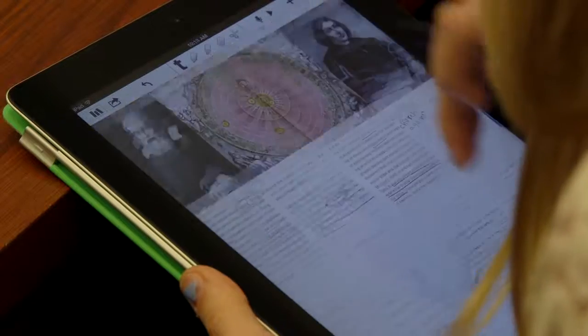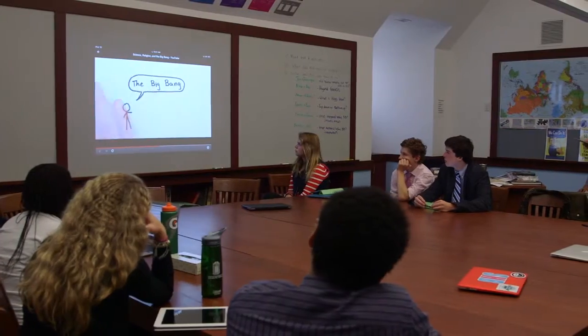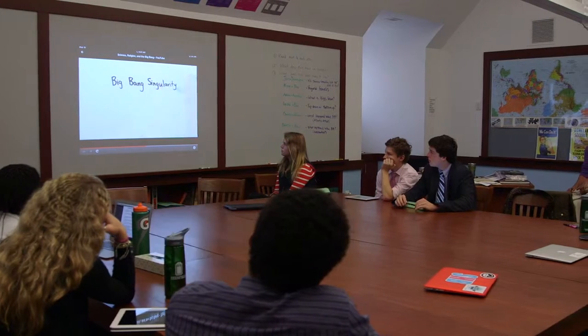When you have collaboration as a new mode of teaching, when you have technologically aided instruction as a new mode, any time we do a new mode of instruction, it causes us to ask some self-examining, self-reflective questions, and that has to be good for Deerfield.